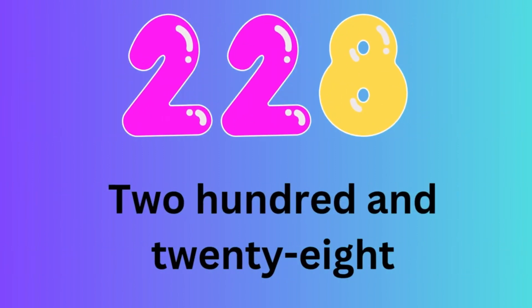Number 228. Let's spell the number 228: T-W-O-H-U-N-D-R-E-D-A-N-D-T-W-E-N-T-Y-E-I-G-H-T.